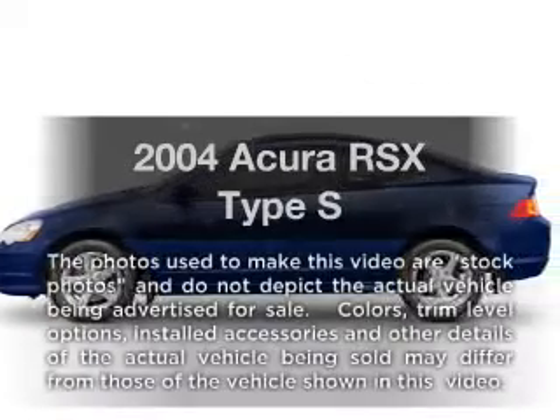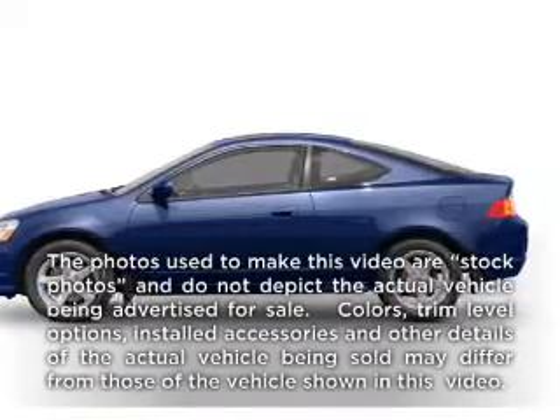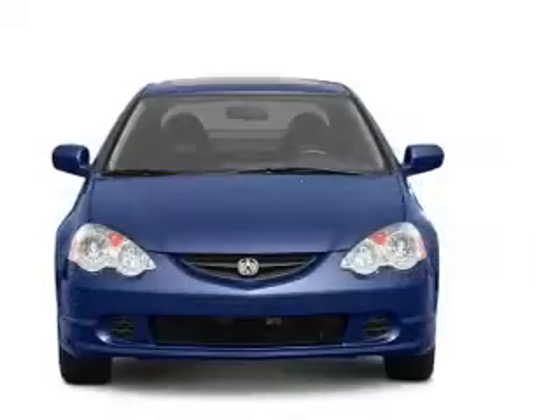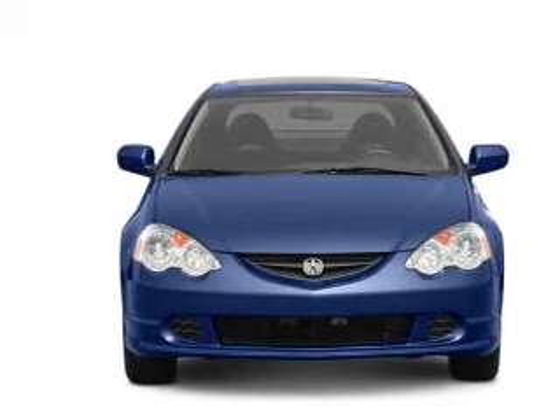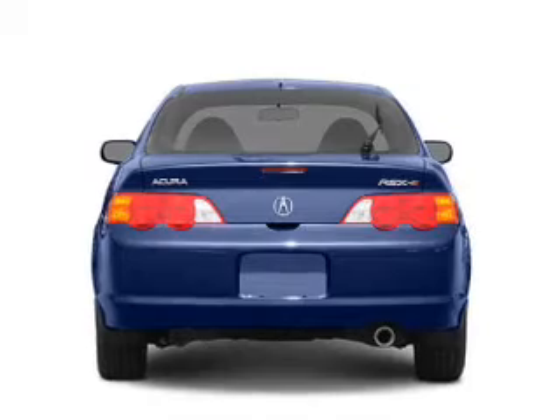Check out this 2004 Acura RSX. If you're looking for an automobile with great attributes, look no further. With an efficient four-cylinder engine connected to a manual transmission that'll keep you in touch with your vehicle.